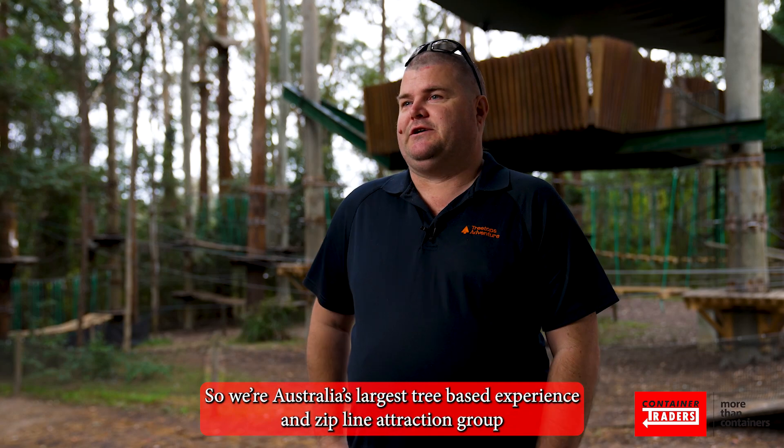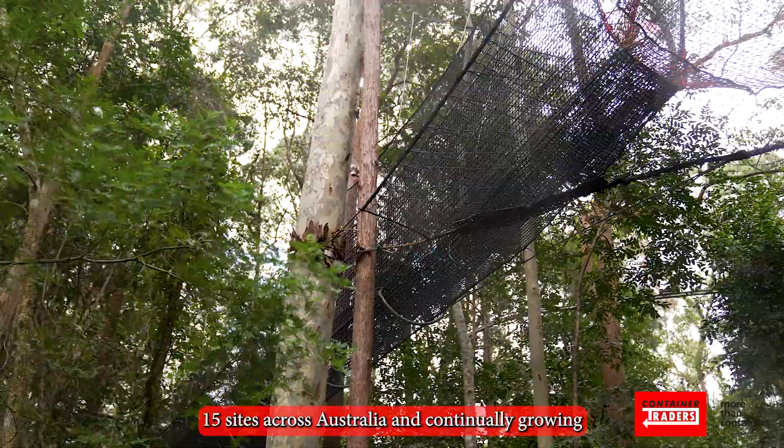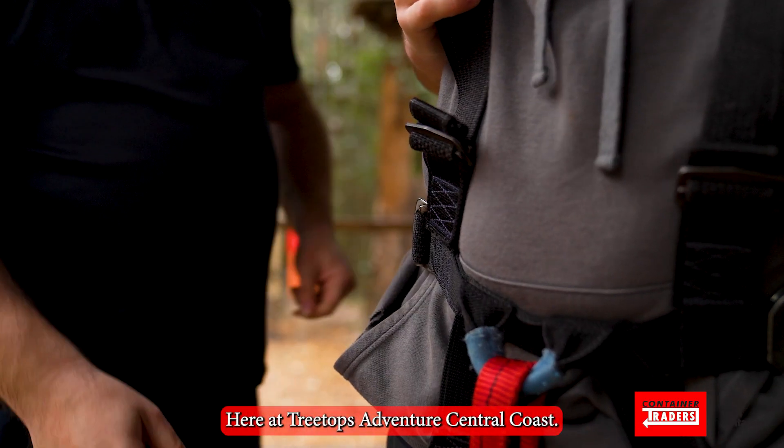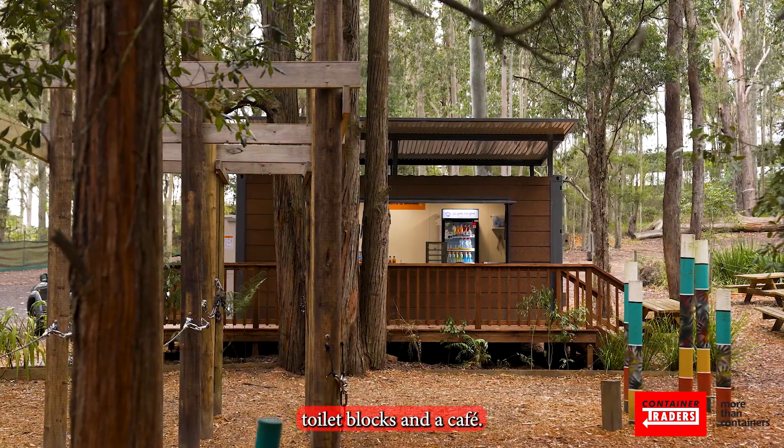We're Australia's largest tree-based experience and zipline and attraction group, with 15 sites across Australia and continually growing. Here at Tree Tops Adventure Central Coast, we utilised the containers for our equipment storage, toilet blocks and a cafe.